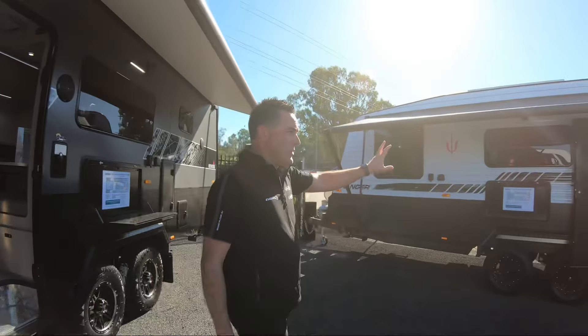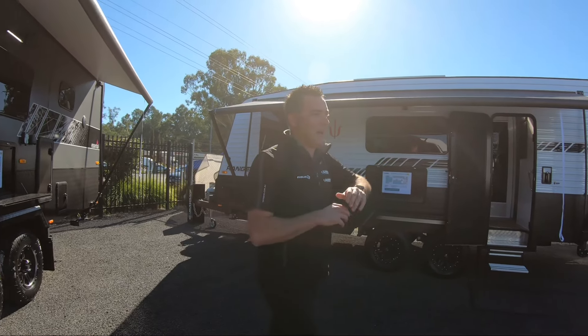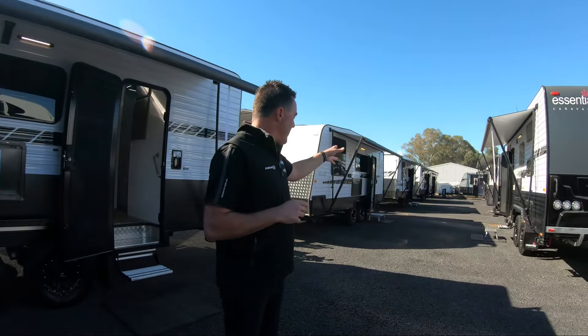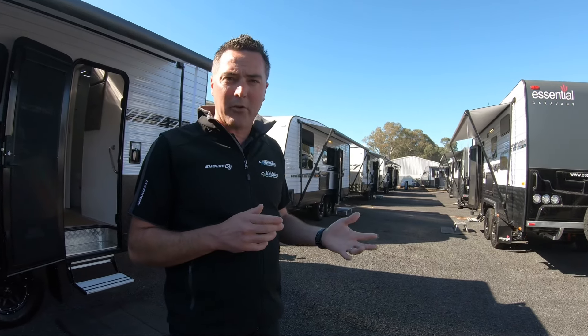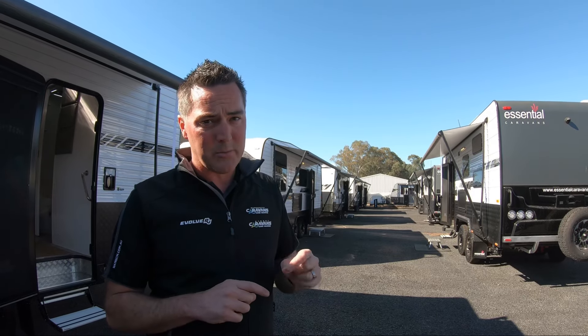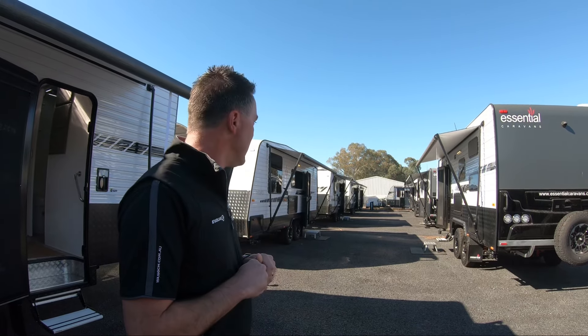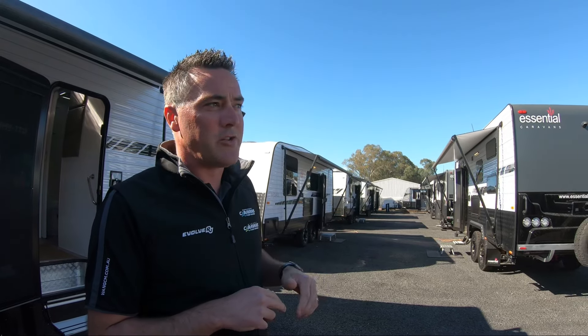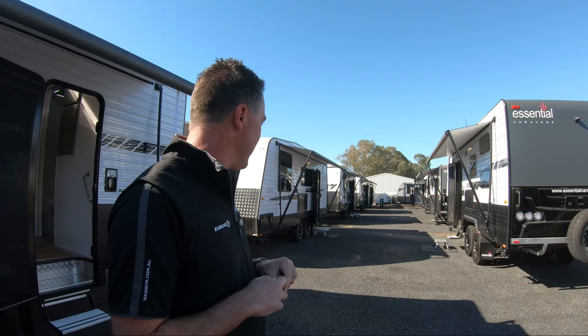We've got the bigger Ranger, which is a 21 foot 6. And up through this corridor here, we've still got probably three or four 2023 model vans that we're wanting to clear — they're sitting at clearance prices, so there's some genuine savings to be had on those. Right up the back of that aisle, we'll see a couple of the consignment Essentials that we're selling on behalf of a customer as they wait for their new van to turn up.